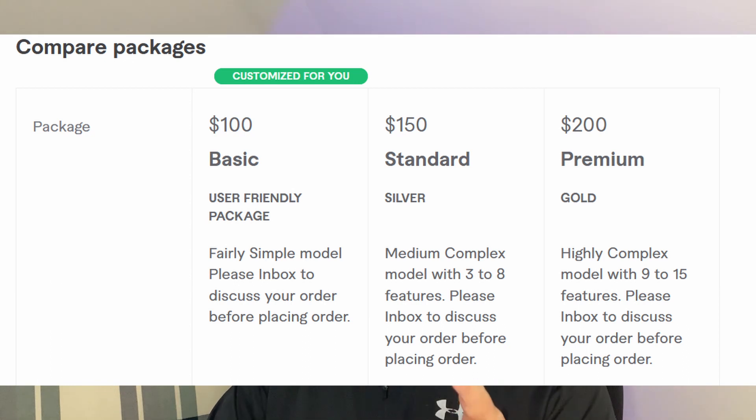This SOLIDWORKS freelancer charges up to $200 per 3D model and makes it look easy. But there's a bit more to the story here — it's not always as simple as it seems. In this video I'm going to review this highly rated seller account on Fiverr to show you what it takes to earn serious cash so that you can be successful too. Stick around to the very end because I'm going to reveal the x-factor that the seller himself told me.